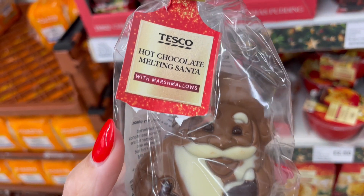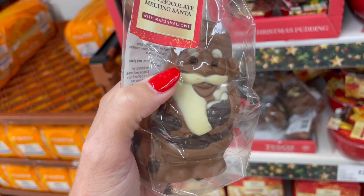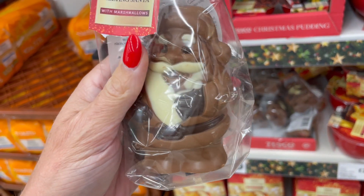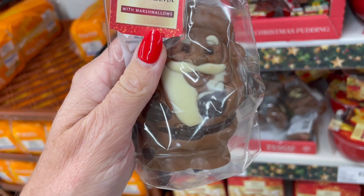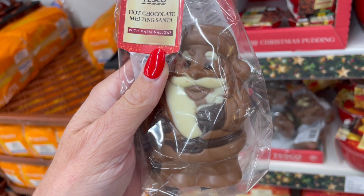These are really sweet - these are hot chocolate melting Santas. Obviously they contain dairy but they've got no gluten. They look really sweet. What a nice little idea, especially as a little Christmas Eve box filler maybe. I don't know if you do that with your kids but my kids are getting older and I still do it for them.